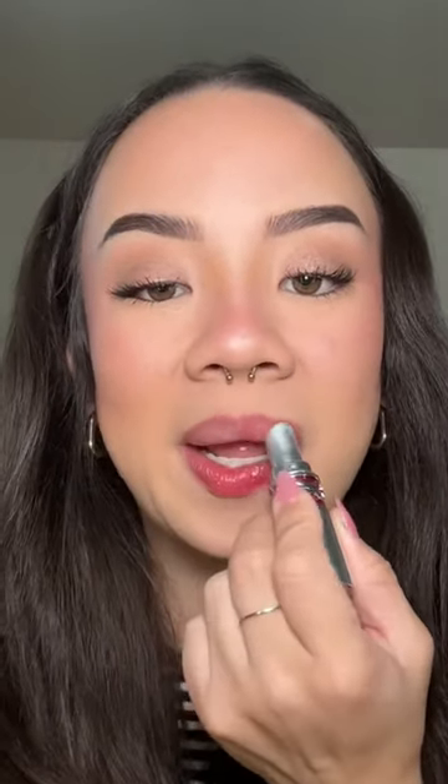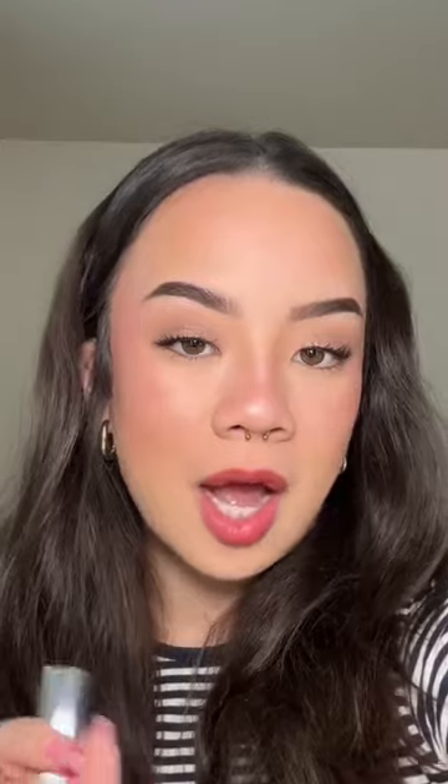This is the shade Pink Satisfaction and it is also beautiful. I am obsessed with this formula. This is the shade Burgundy Temptation.